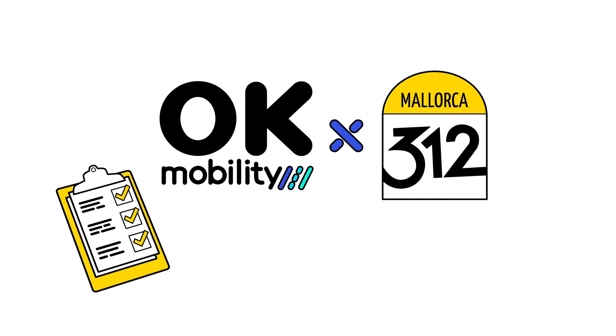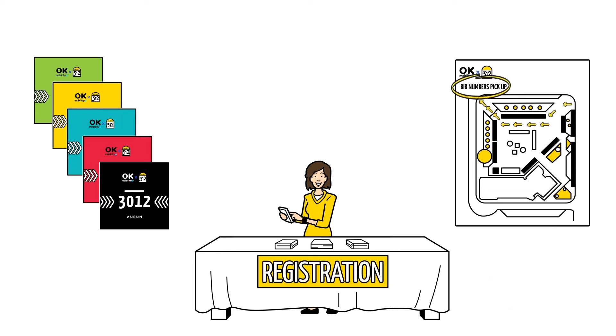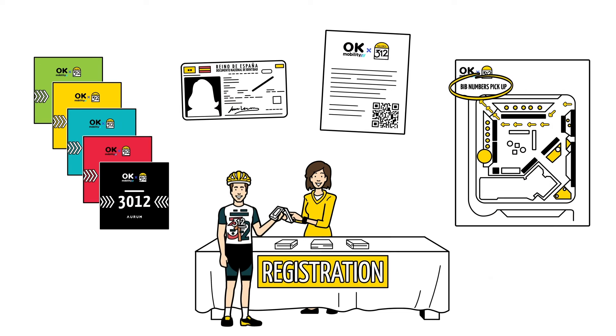We explain how to get started at the Mallorca 312. Participants can pick up their BIB numbers at the registration tent in the Expo area. To receive your BIB, participants need to show their ID and proof of registration.